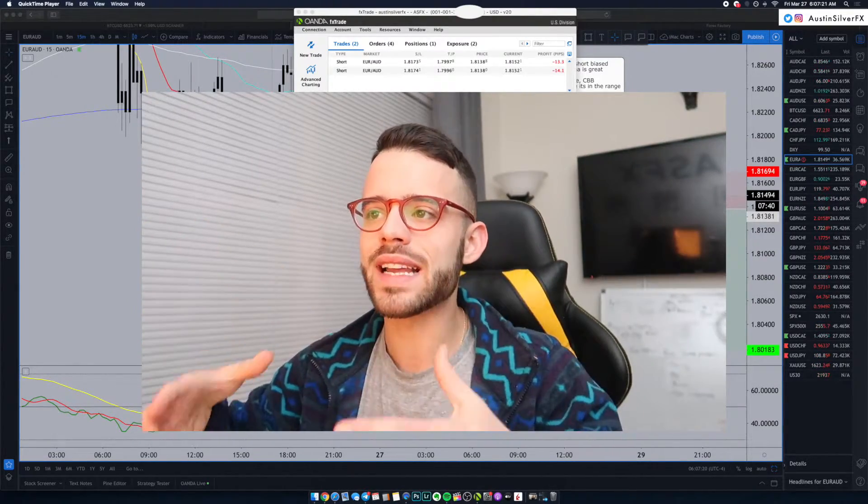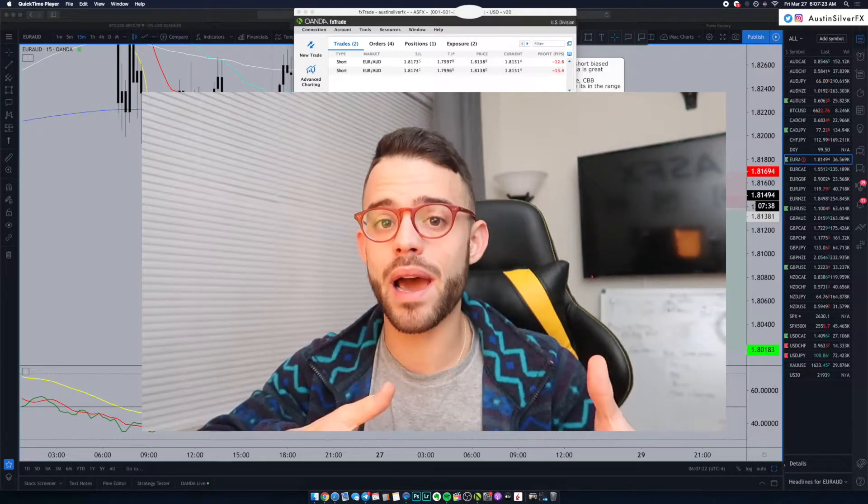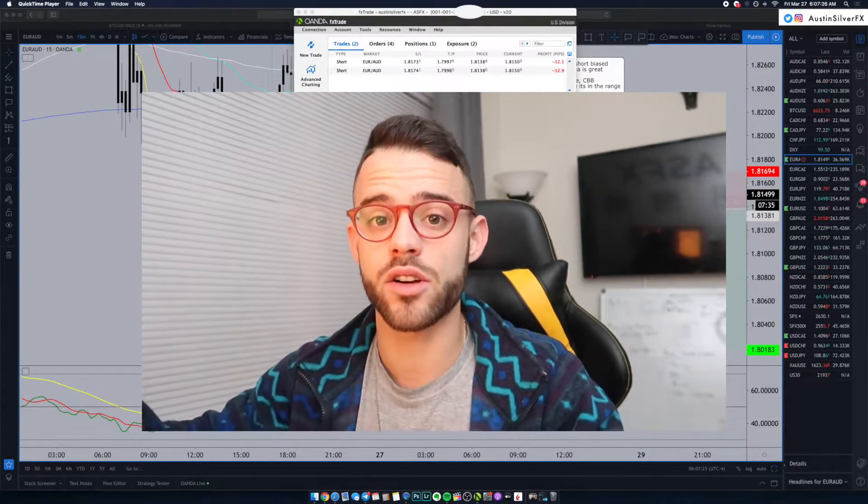In the video, we're going to break down what I liked about this, what I didn't like about it, and how all of that plays into the size that I take on this position.